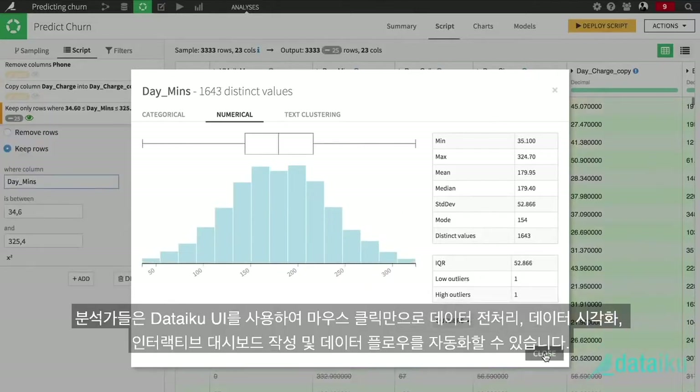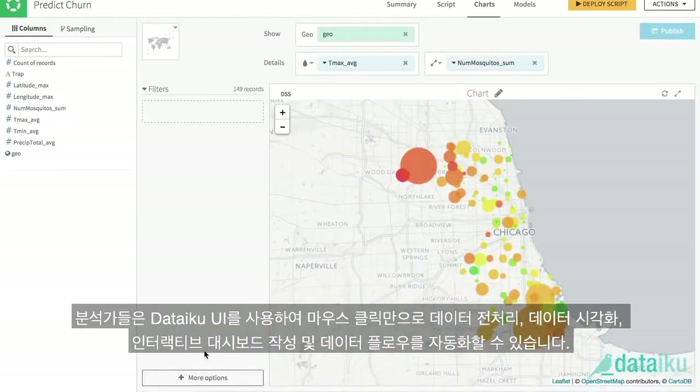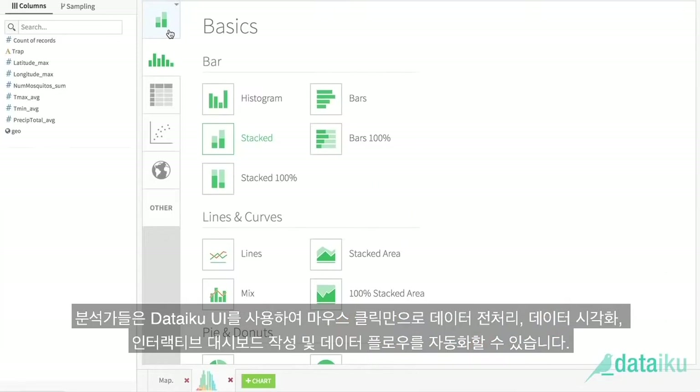Analysts can point, click, and build by using DSS's UI to visualize data transformations, create interactive dashboards, and automate data flows.